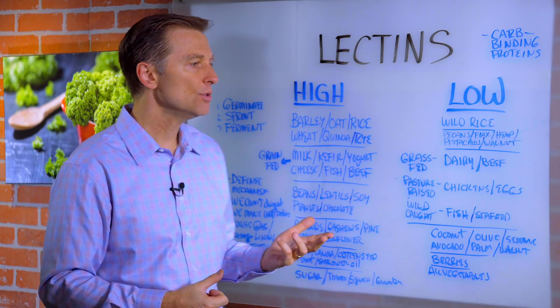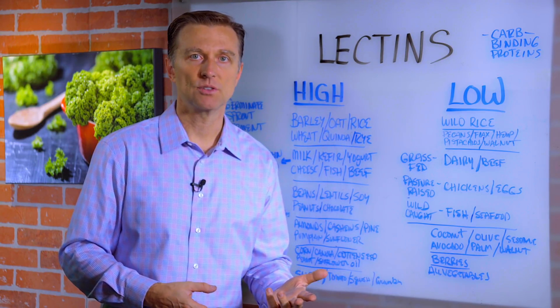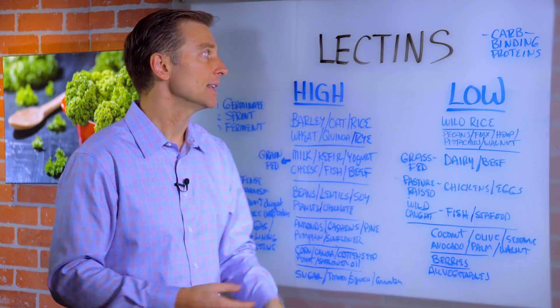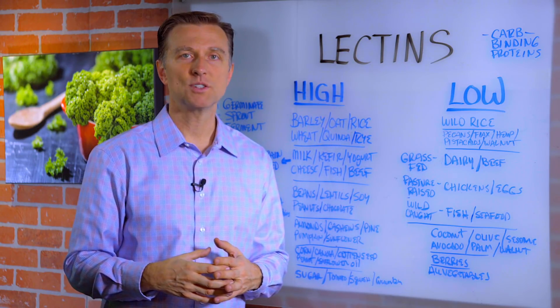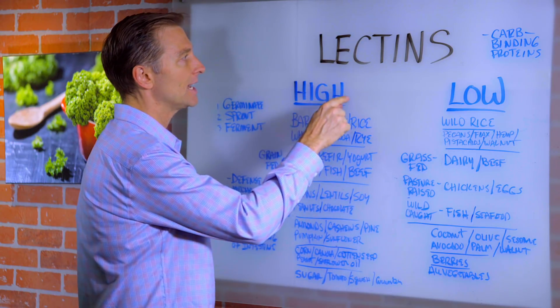If you are trying to solve your digestive issue and just can't figure it out, you can get a blood test and test for lectins, because you can even have antibodies that your body is making that are attacking this in the food, creating an inflammatory condition. No matter what you do, it just never goes away — you have to eliminate foods that are high in lectins.